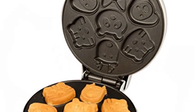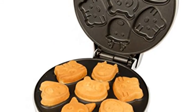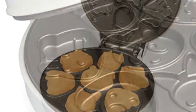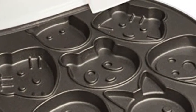Make 7 fun animal shapes: a cat, 2 tigers, a bear, 2 dogs, and a deer. Once done baking, clean up is easy. Your kids will love eating breakfast with these adorably shaped animal pancakes.